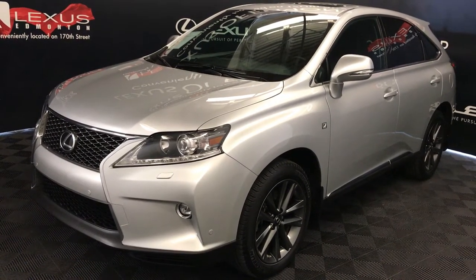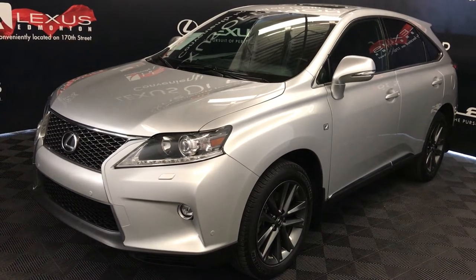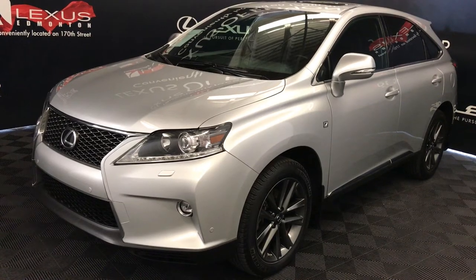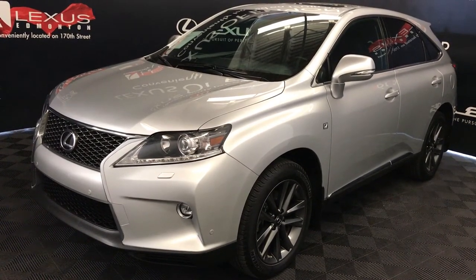We're looking at a pre-owned 2015 Lexus RX 350. 8-speed automatic, 3.5-liter V6 engine, all-wheel drive, runs on regular fuel. Silver Lining Metallic exterior, black leather, four-door, five-passenger.